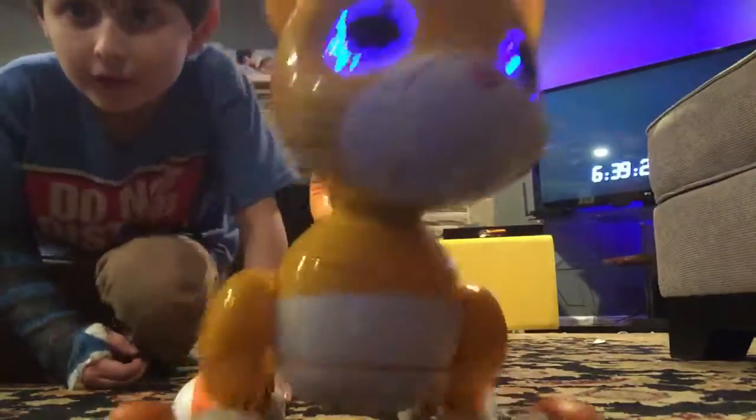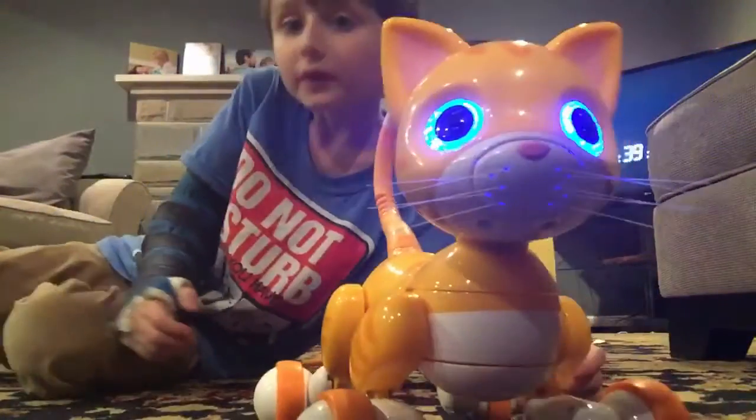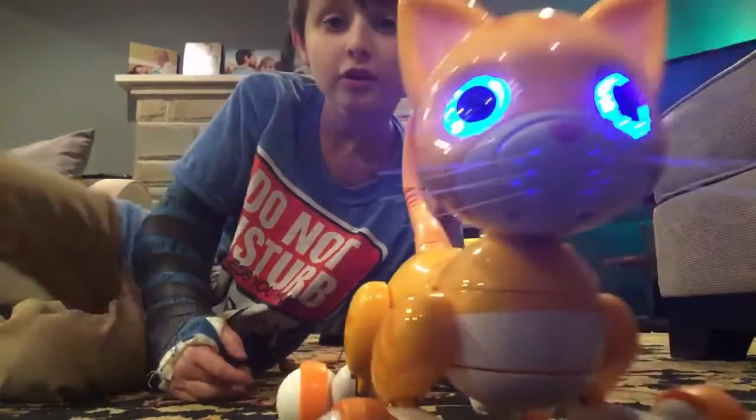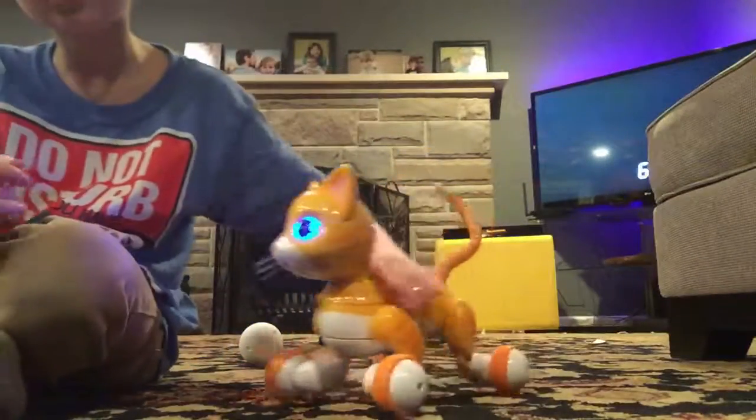That's probably it for today. I'm gonna wrap this video up. This is a really awesome time, and I just noticed that through the whisker holes it actually blows air whenever...